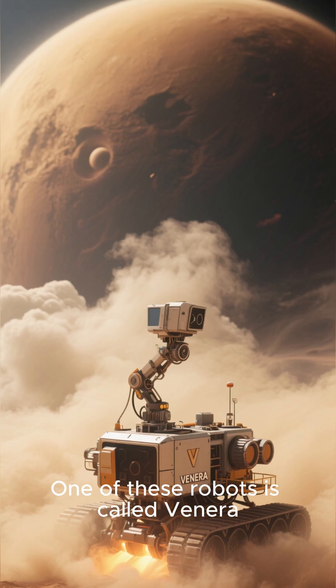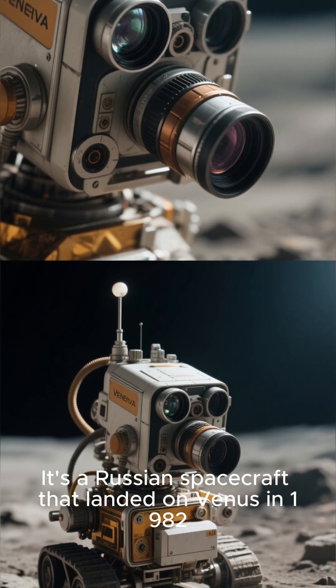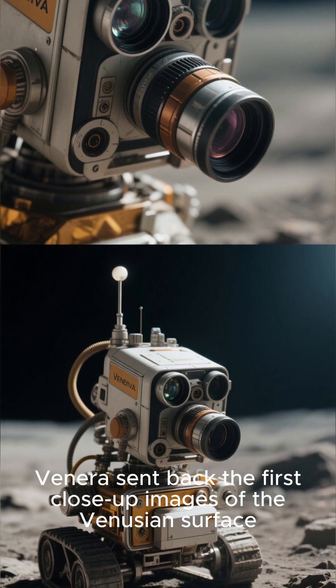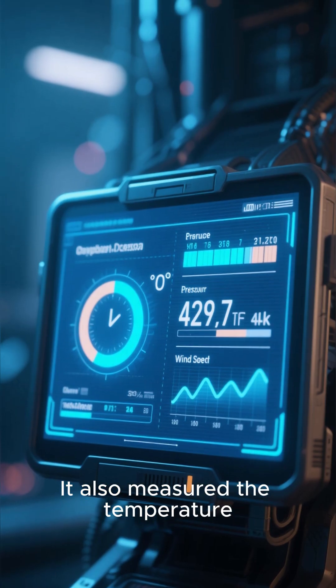One of these robots is called Venera. It's a Russian spacecraft that landed on Venus in 1982. Venera sent back the first close-up images of the Venusian surface. It also measured the temperature, pressure, and wind speed.